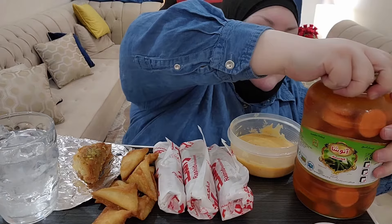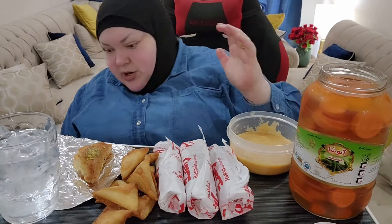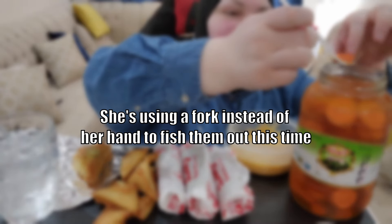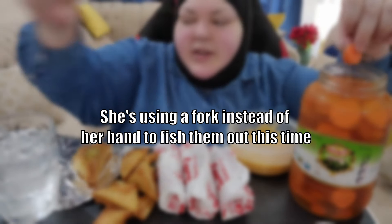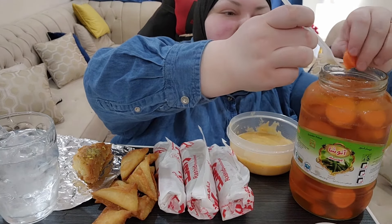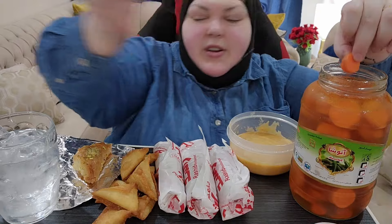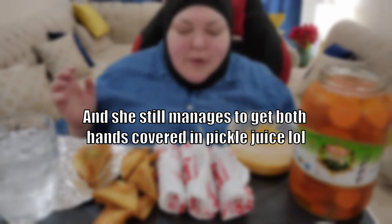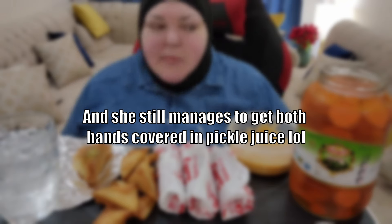I want to try these pickles. I don't know how they're going to be. Let me see. Would you look at that? She's using a fork instead of her hand to fish them out this time. They're not good. And she still manages to get both hands covered in pickle juice.